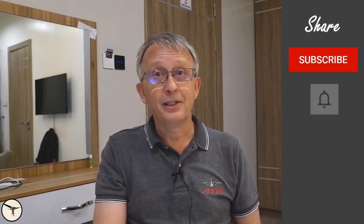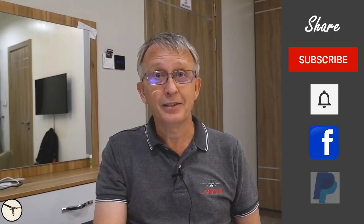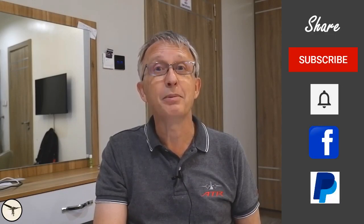Ok, that's all I have for this time. Thank you for watching, have a wonderful day, and happy landing!